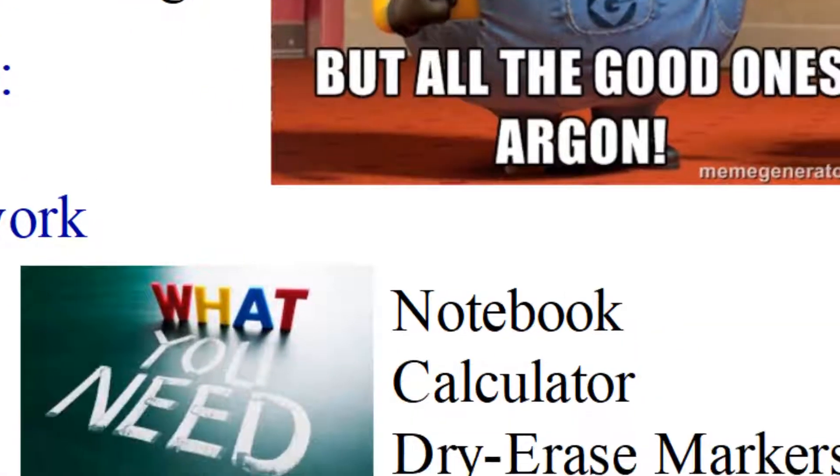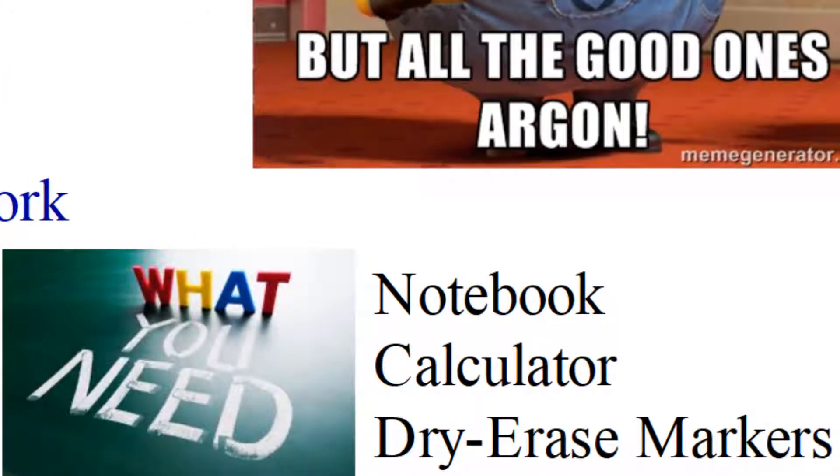What are you going to need for my class? Obviously, you're going to need a notebook, you're going to need a calculator — just like in physics — and, of course, dry erase markers, because we do a lot of whiteboarding activities.